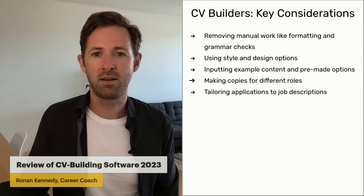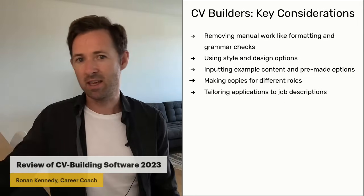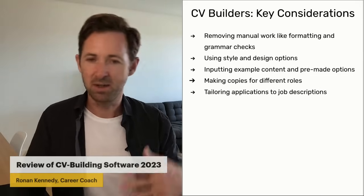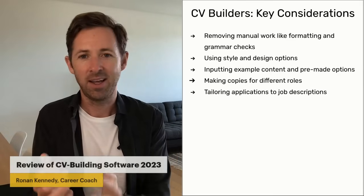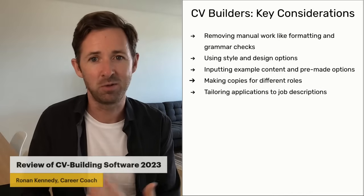Now it's obviously going to depend on how well the company has written the job description, because the AI can only work with what's given. Whereas you can interpret the job description, read more about the company, talk to people who work there, and look at LinkedIn profiles — you can do a lot more things. But for the moment, it's still really cool technology.